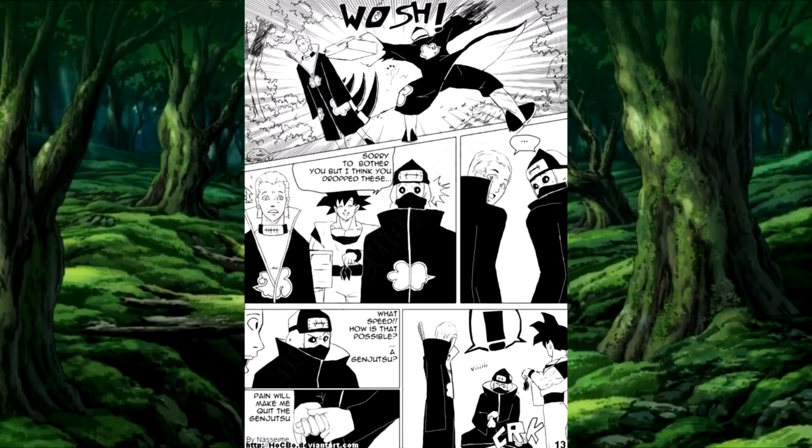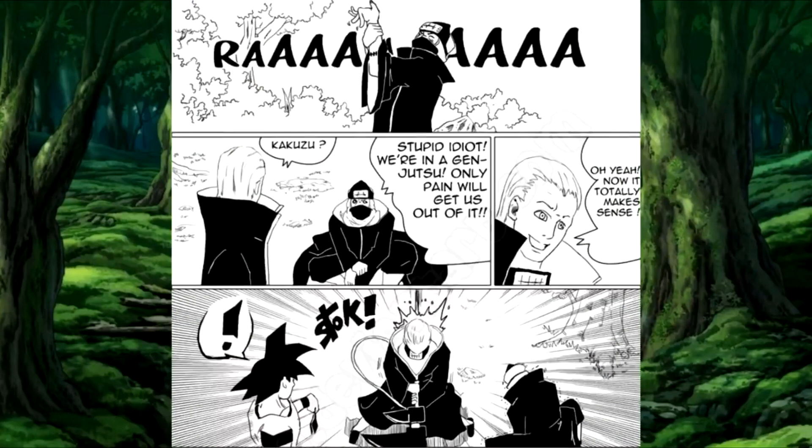I'm a huge Naruto fan — so much so that I have a tattoo of the curse mark on my back, because Naruto is one of the best anime series, one of the best series of anything that I've ever seen. That's why I so much attach myself to Dragon Ball Shippuden, because again, it's very believable. Great story. They added a brand new character that is essentially a female illusion version of Goku, and it's just really, really interesting.